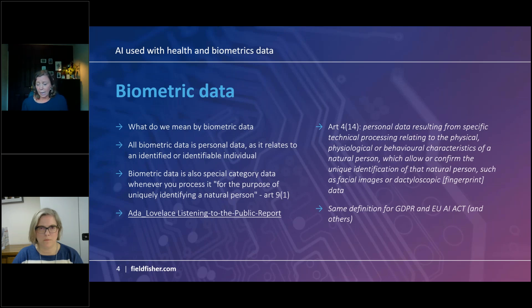You'll have all of these slides which have references to useful reading. I've referenced here the Ada Lovelace listening to the public report, which did an in-depth exploration of biometrics in this space and has worked with the ICO — it might be an interesting read.